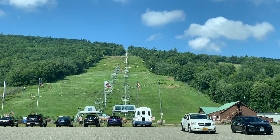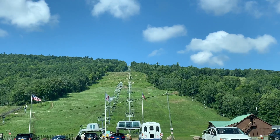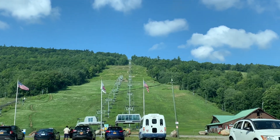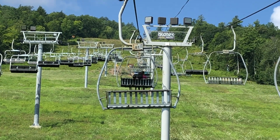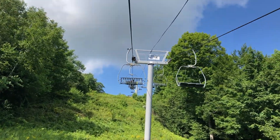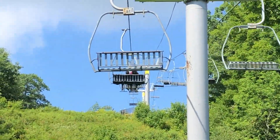Guys, we are here at West Mountain. This is the chair lift to go up on the mountain. From this chair lift or ropeway, we will be going up and hiking on this unique trail.